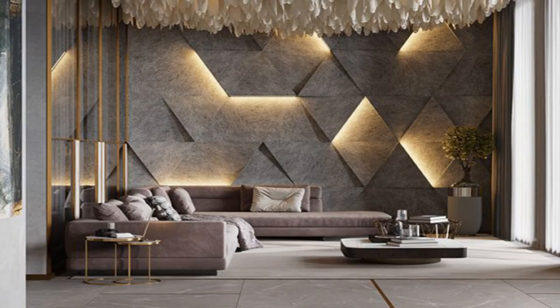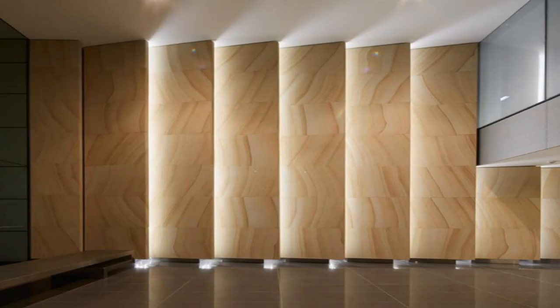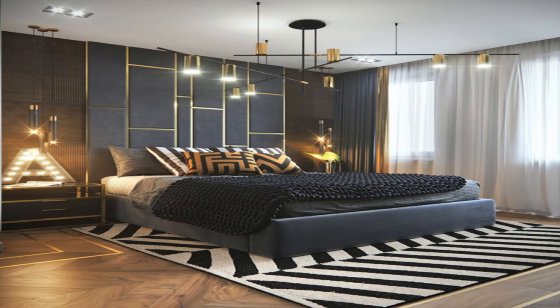15. Create a basket wall. Bet you haven't considered this wall decor idea. Add baskets to your wall — whether you want to go colorful or natural, you can liven up any wall with an assortment of baskets in different sizes and textures.